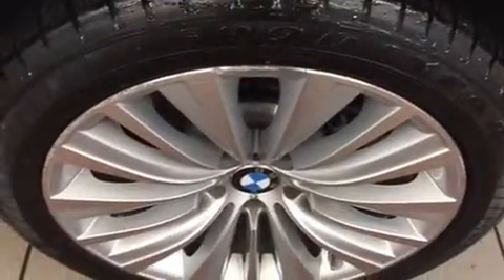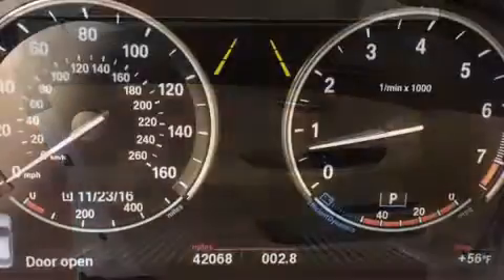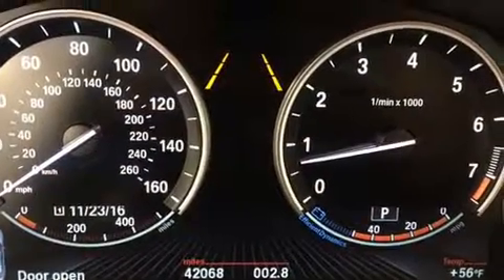BMW ensures the safety and security of its passengers with equipment such as anti-whiplash front head restraints, an emergency communication system, and four-wheel disc brakes with ABS. Safety and maximum capability are assured via self-leveling rear suspension, which maintains optimal driving geometry.